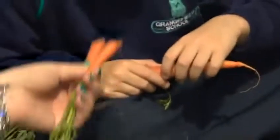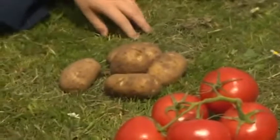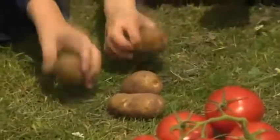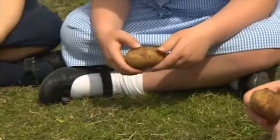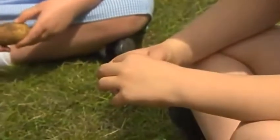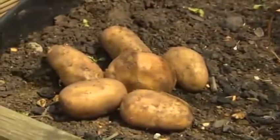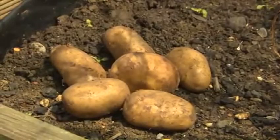Give it a smile, pass it around. What are these? They're potatoes. The potatoes are round and brown. Look! Six brown potatoes.